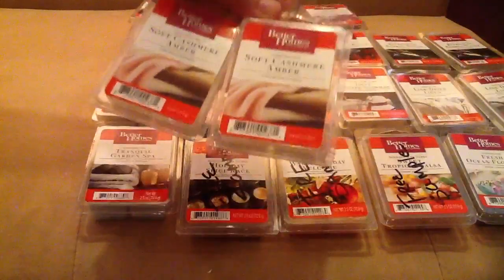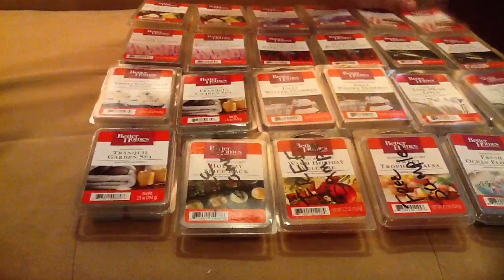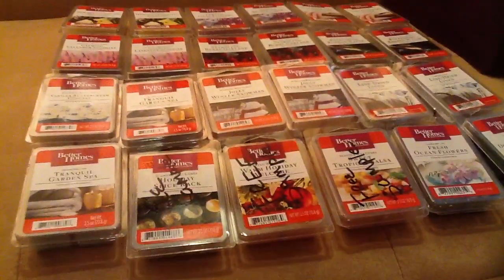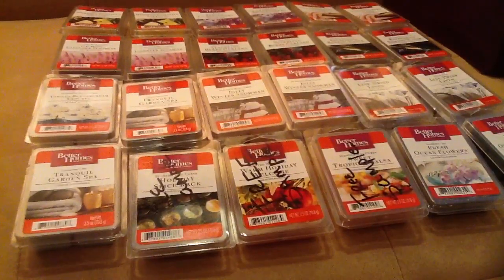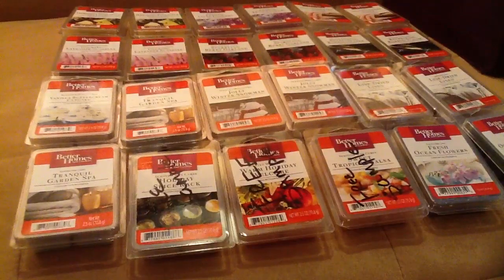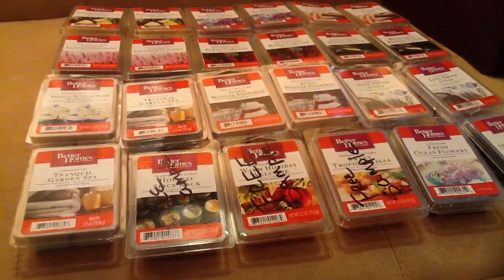The last two I have are Soft Cashmere Amber — this is my daughter's favorite. She asked me to grab it because it's a very light, fresh, clean scent. So there you have it — 24 new Better Homes and Gardens wax cubes. I've tried most of these before and loved them. Combined with my Tiffany candles, I have supply for the next three to four months. During the colder season I'll start ordering again. I hope you enjoyed my simple haul — talk to you soon, goodbye!